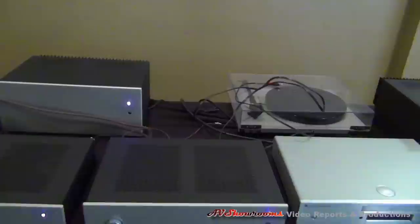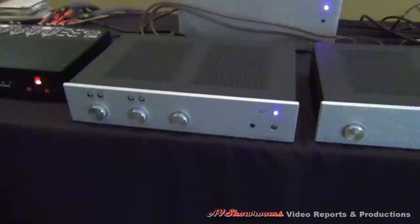Is there a choice of finish? It's all custom made and you can have anything you want. And you're showing here with electronics by Frank Van Alstine. We have his latest line of equipment, and we have a power amplifier by Van Alstine. We have Audio by Van Alstine control center line stage.